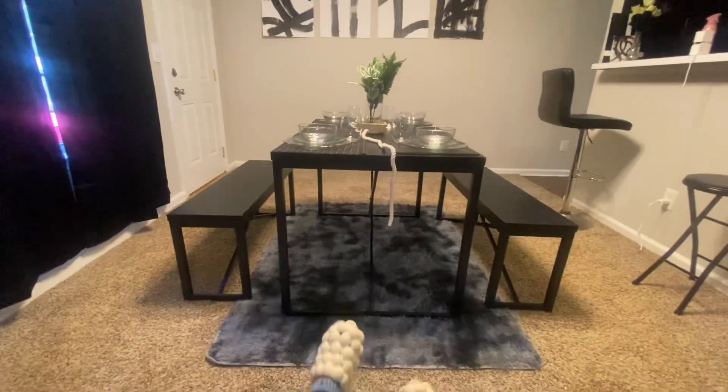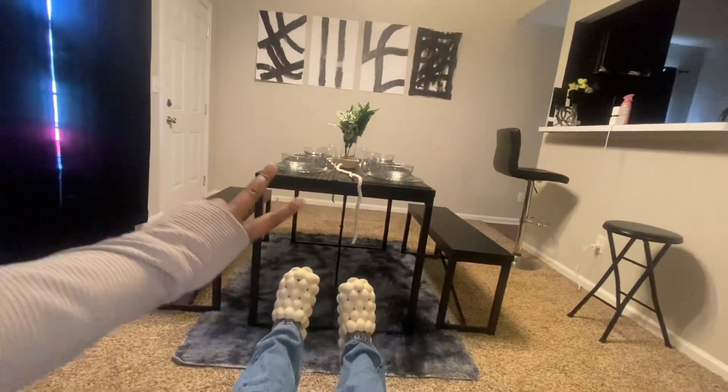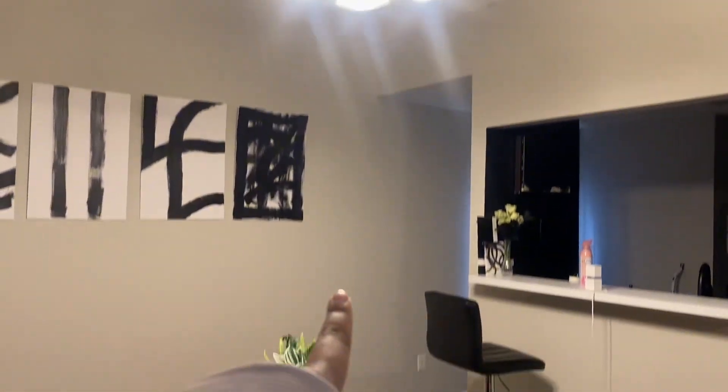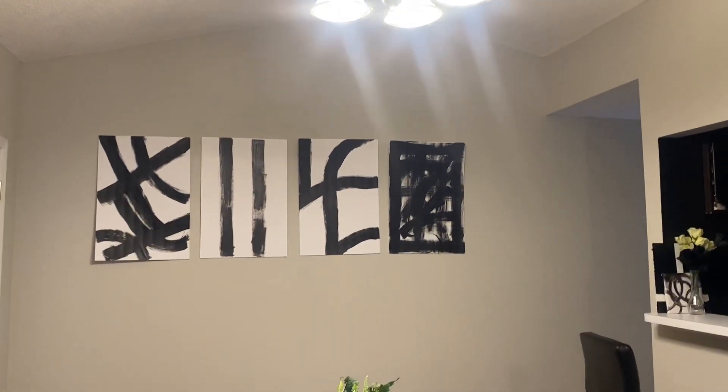I absolutely love how it came out. Let's go ahead and get into the living room. One thing I absolutely love is how all of my fixtures literally match the fixtures that came with the house. I might drop this chandelier down because it is connected — I don't know why they did that — but I'll end up dropping it down just a little bit lower so it goes perfect with the theme of the dining room.